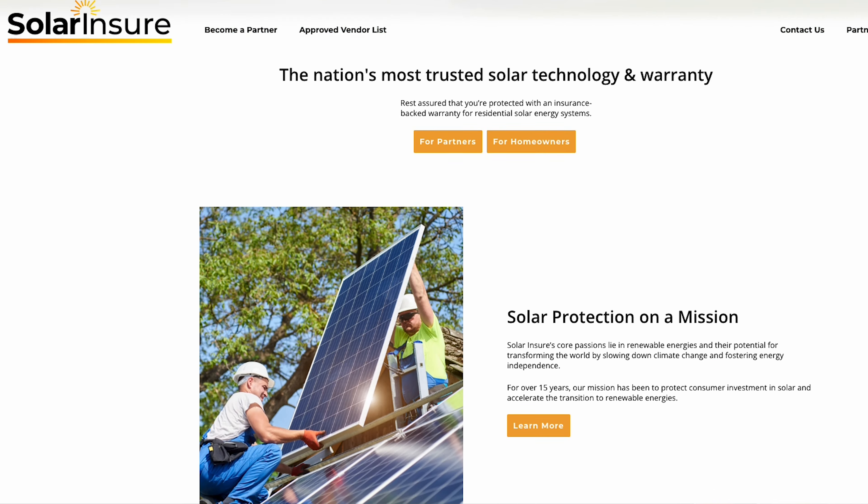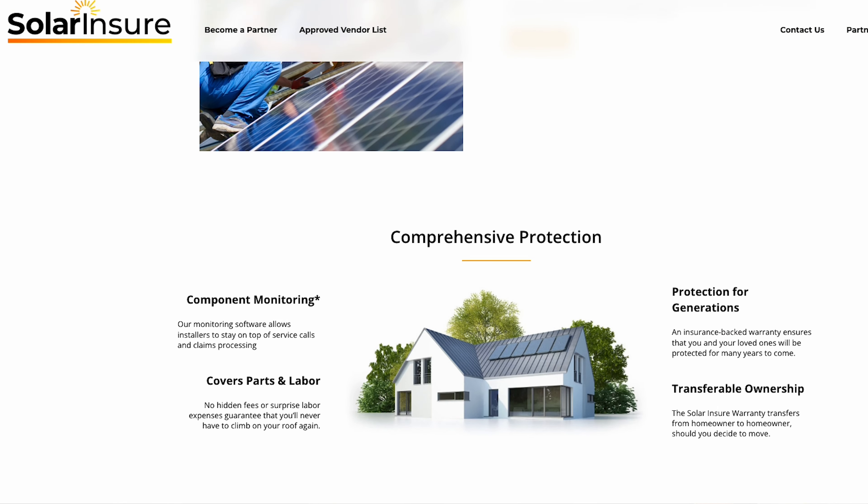Solar Insure is basically a 30-year insurance policy on your solar project. You purchase it through your installer — you can't purchase it separately, you've got to purchase it through your installer when you install the project. And it's attractive in the sense that it outlasts most of the warranties on your solar project.